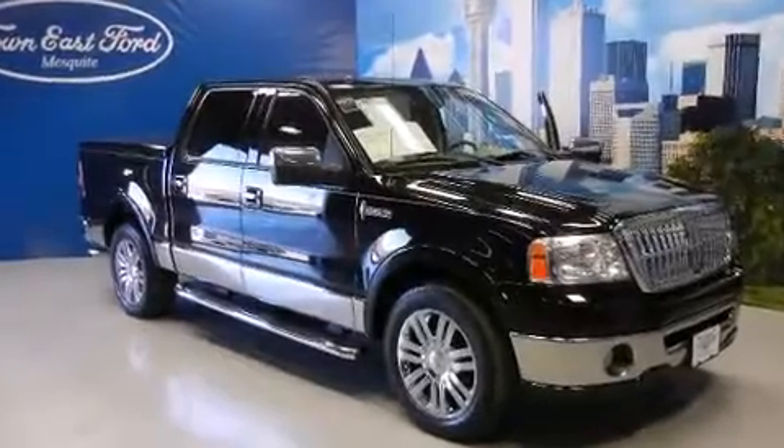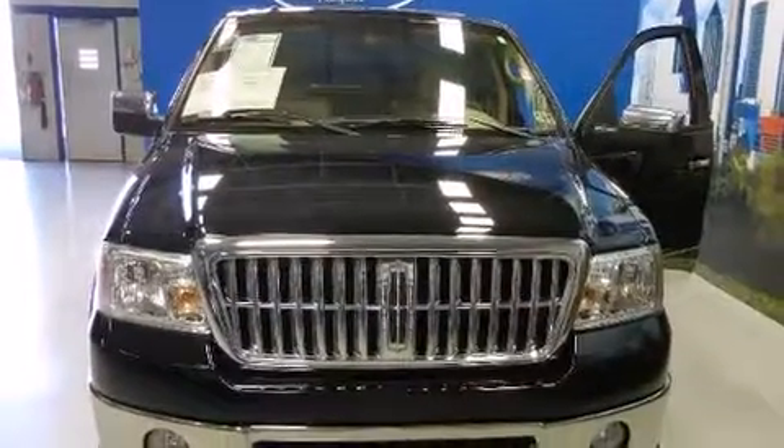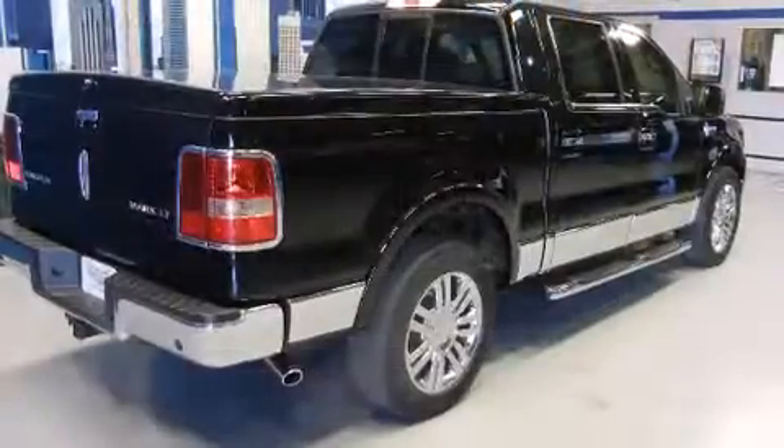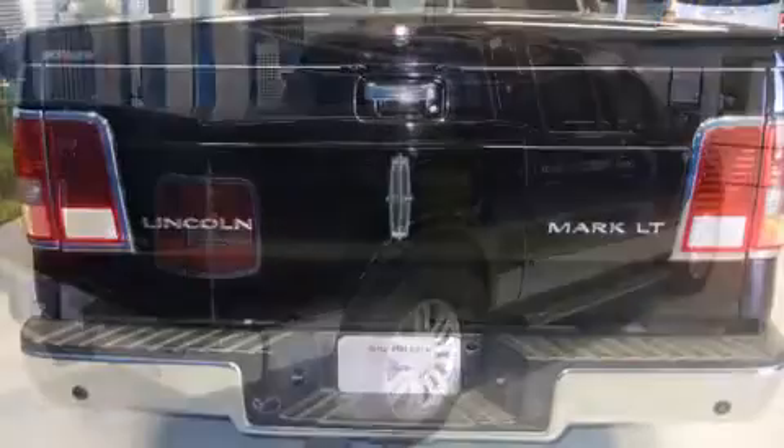The 2007 Lincoln Mark LT. This four-door, five-passenger truck still has fewer than 40,000 miles. A 5.4-liter V8 engine pairs with a sophisticated four-speed automatic transmission, providing a smooth and predictable driving experience.